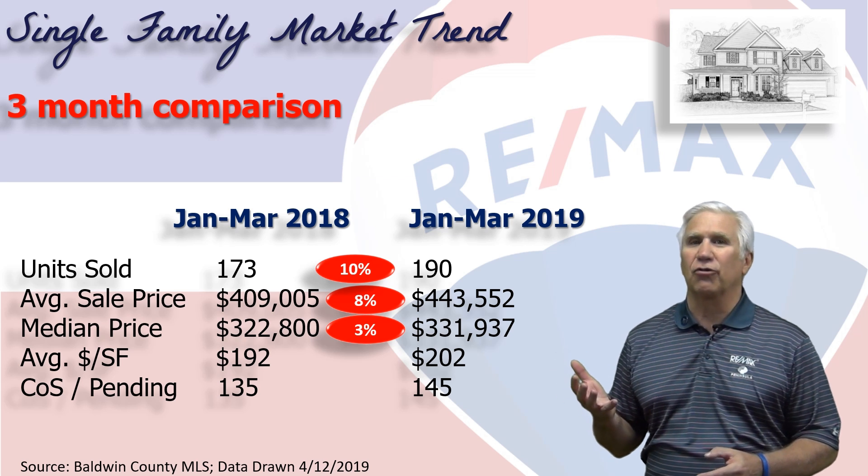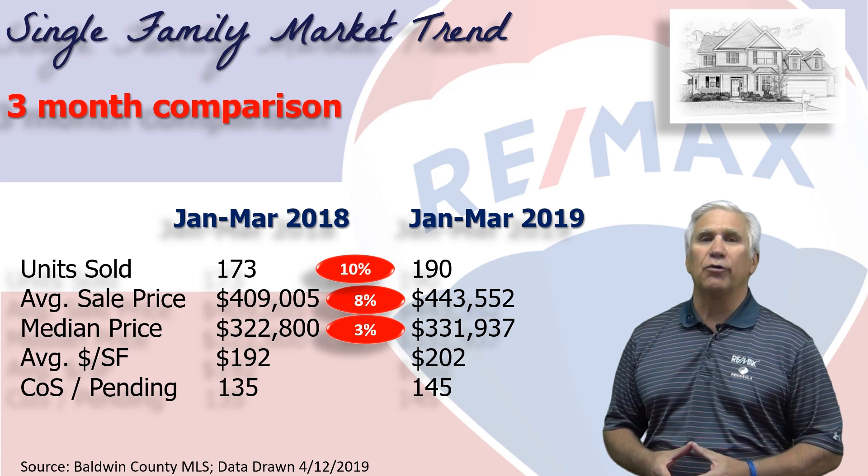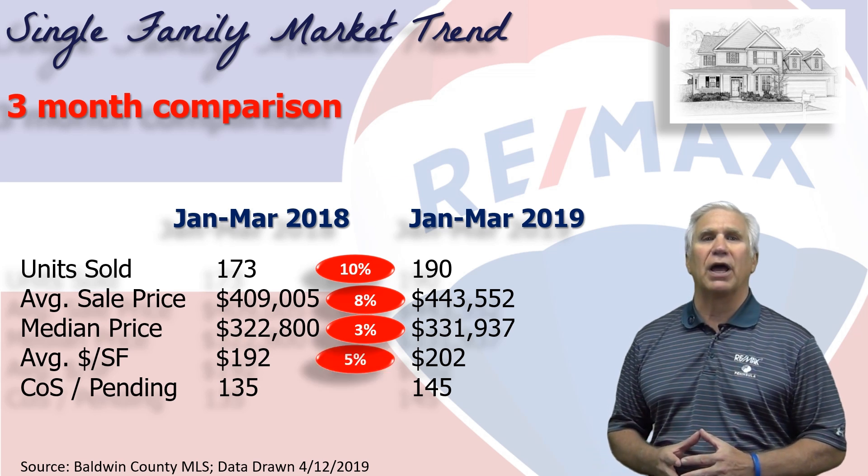So you can buy a home here in Pleasure Island for in the low threes without a problem. Average dollars per square foot: $202, a 5% increase over first quarter last year.